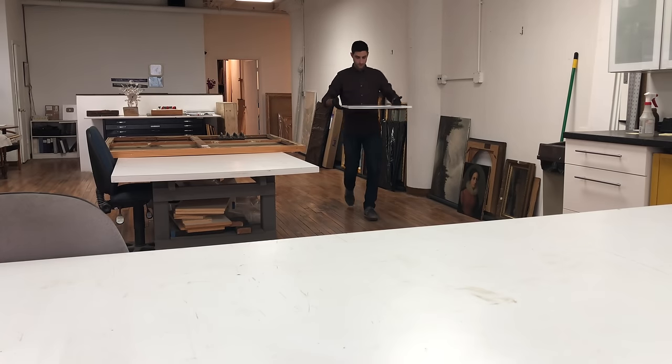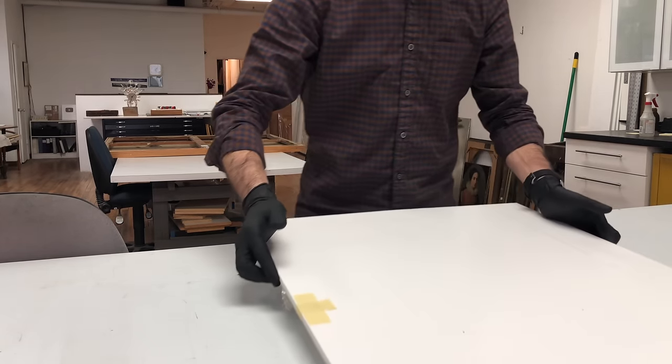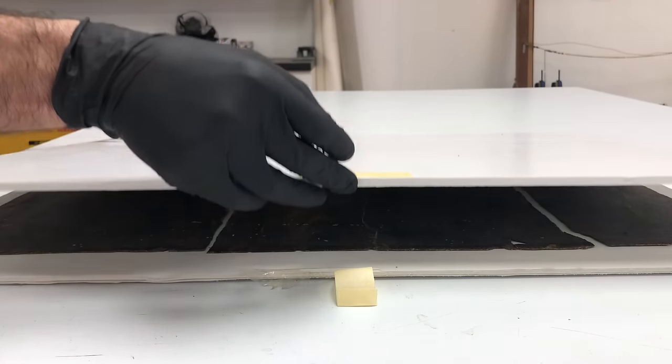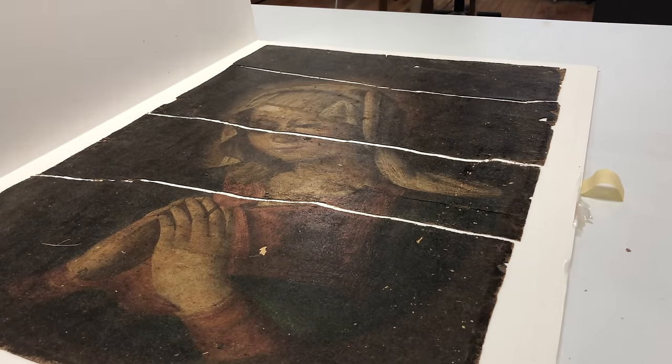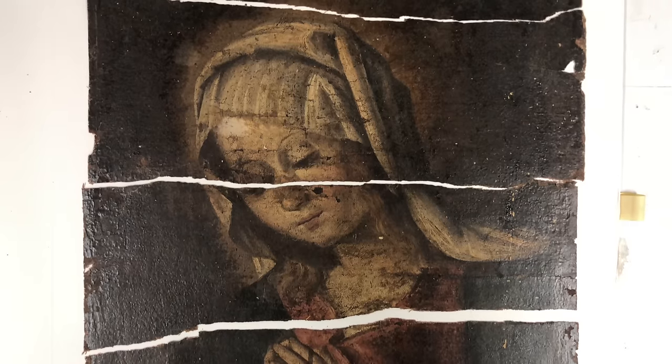For this video I'm not going to do a step-by-step walkthrough of the work I'm doing on this painting, but rather I'm going to try to address some of the questions that you posted in my comment section on the YouTube video. By far the number one question was: what happened to this painting?